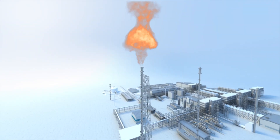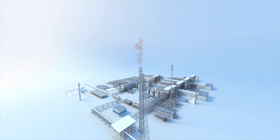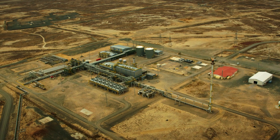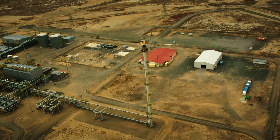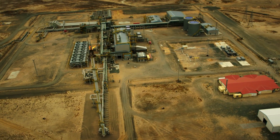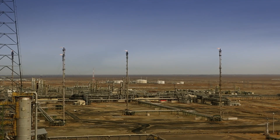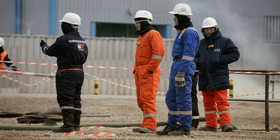If not flared, this accumulated gas could result in significant health and environmental impacts. When the plant equipment operates in its normal capacity, a small flame can be observed. This flame from burning natural gas is necessary to keep the flare ready to operate for any process gas releases, and protect people and the environment.